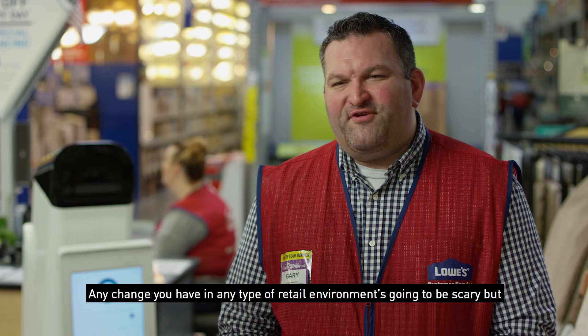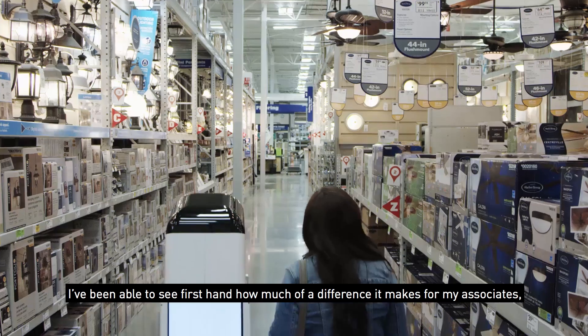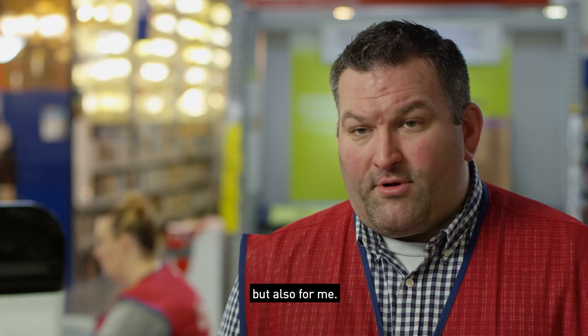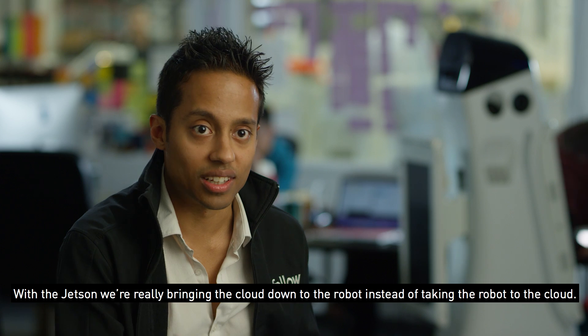Any change you have in any type of retail environment is going to be scary, but I've been able to see firsthand how much of a difference it makes for my associates, but also for me. With the Jetson, we're really bringing the cloud down to the robot instead of taking the robot to the cloud.